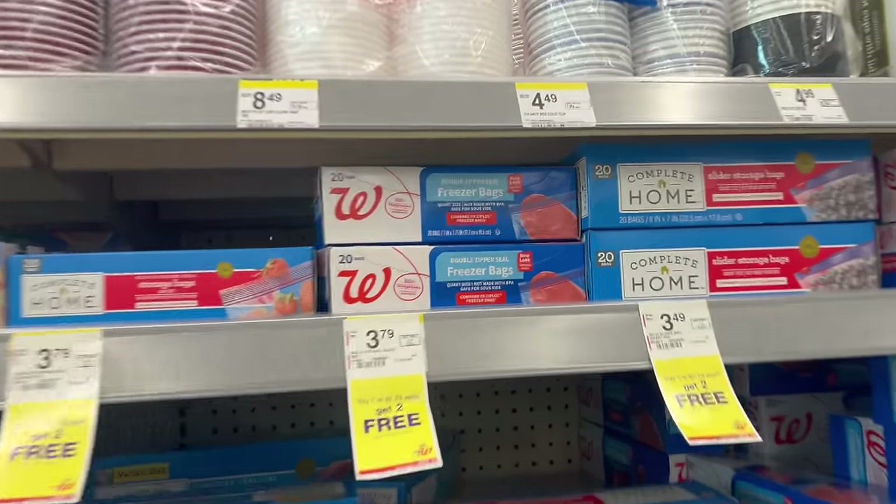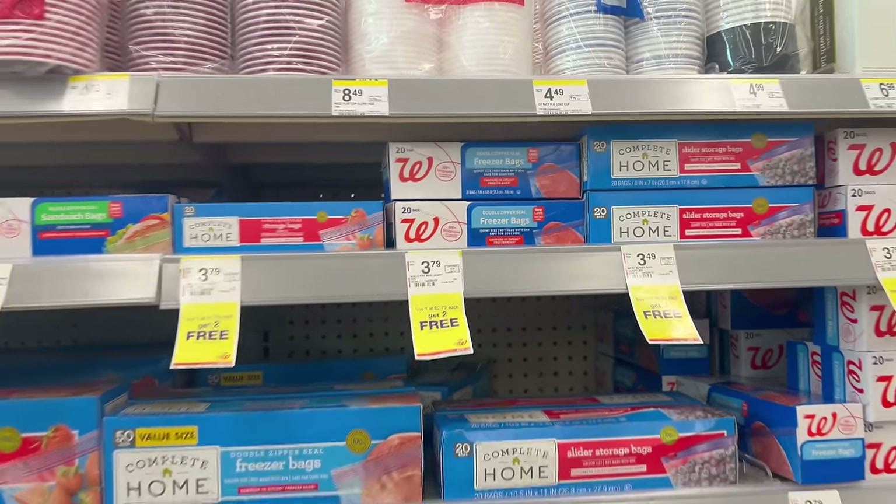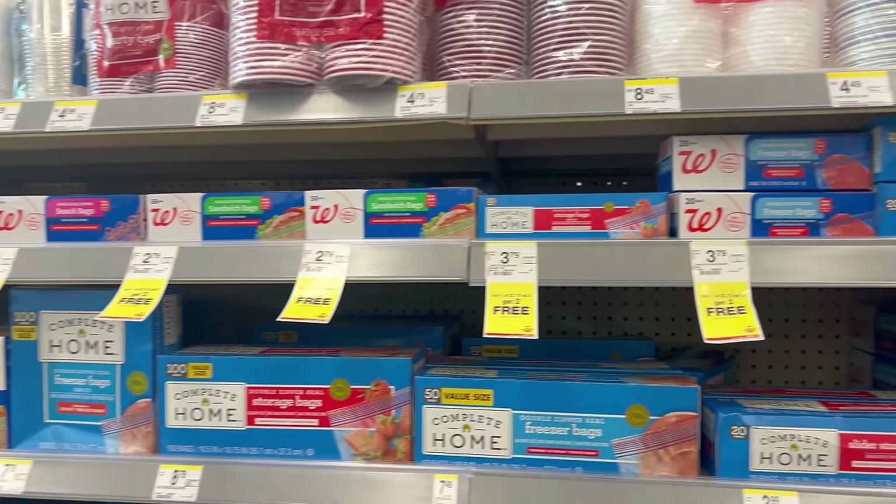My favorite deal is back — freezer bags are buy one get two free, on sale at $2.79. Grabbing three makes them about 93 cents each, which is cheaper than the dollar store, so definitely stock up.